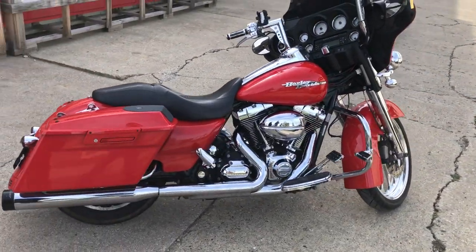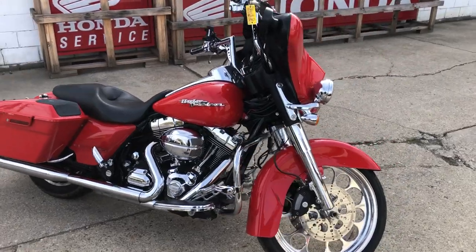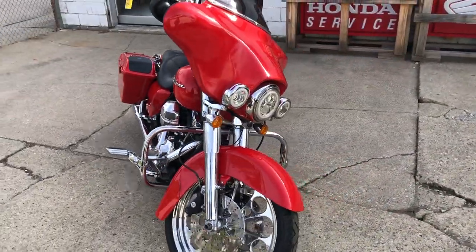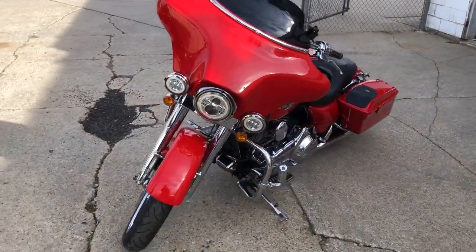Over 3,000 extras on this, including the wheel, the chrome front end, chrome switches, switch housings. You've got some speakers in the saddlebags. Vance & Hines intake and a dual Reinhart exhaust. This Street Glide turns heads.